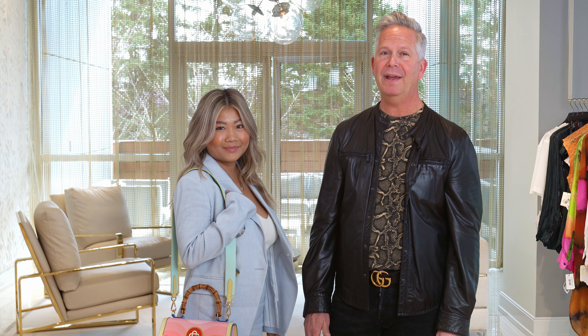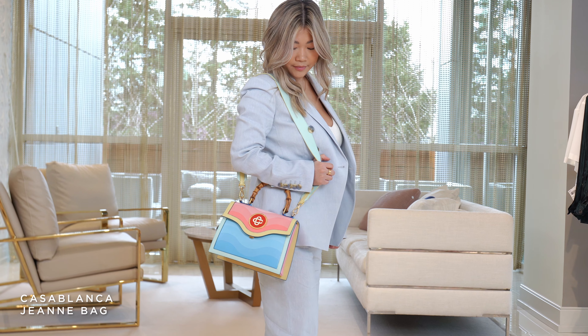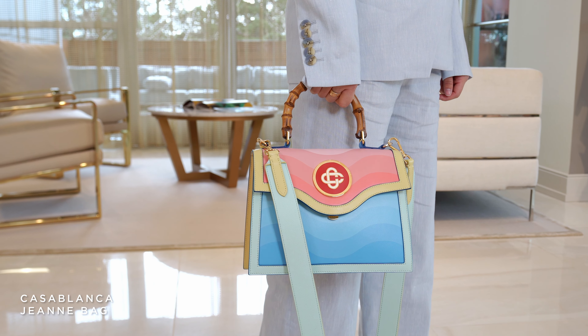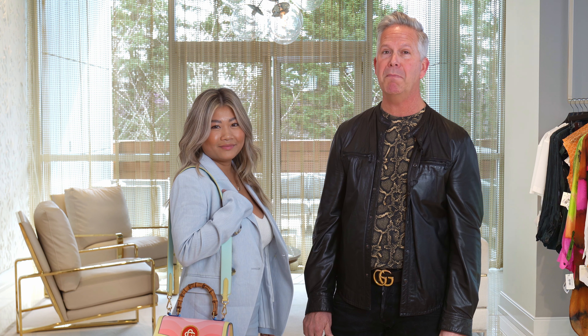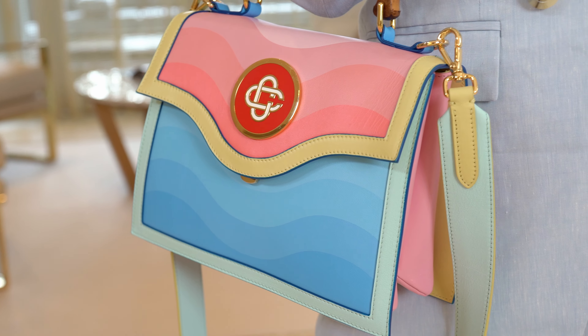We paired this suit with this amazing handbag from Casablanca. We just love this handbag — it looks like a rainbow, but notice the detail on the handle: the handle is actually bamboo. This is an art piece, a really special piece. This bag will go really fast, so ladies, if you have an interest get in here because this bag is money. Doesn't it give the outfit just some amazing color?